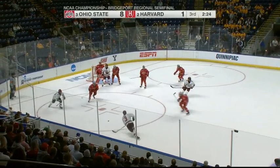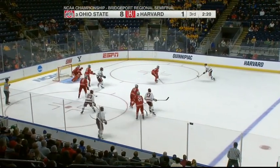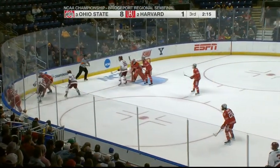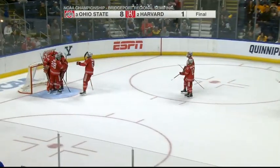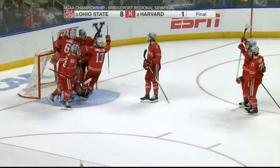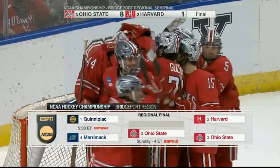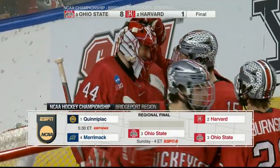This is probably the last shift for some members of the Crimson, number three. Shot — block or save by Dobish. He wants to stay sharp the rest of the way. It's going to be a little different from Quinnipiac and Merrimack on Sunday. You certainly commend the way that they played and the way that they battled, but you've got to focus.